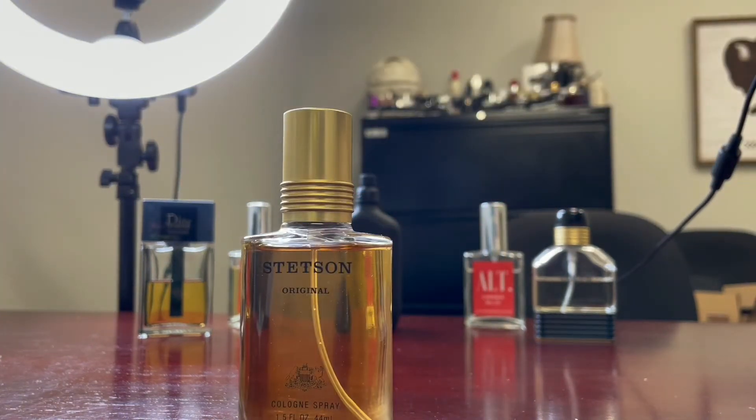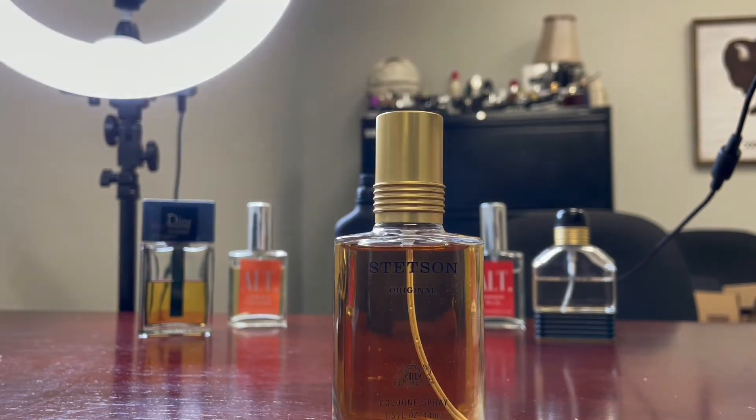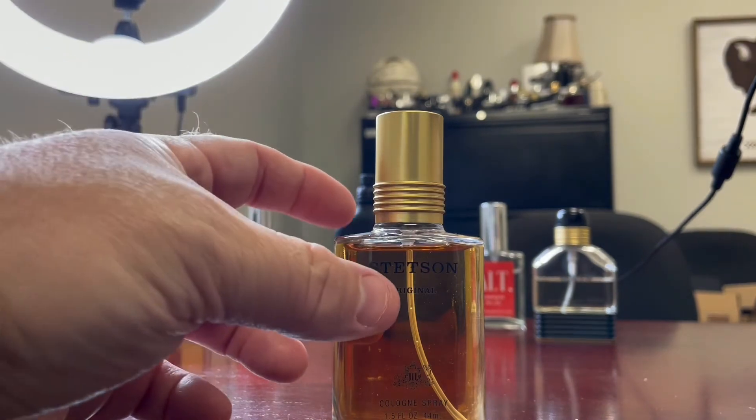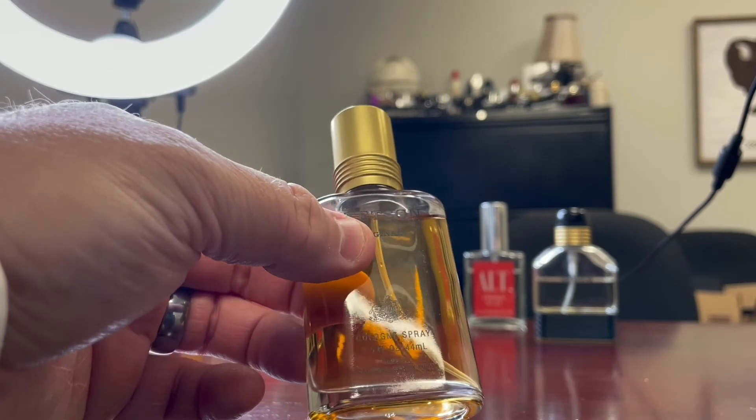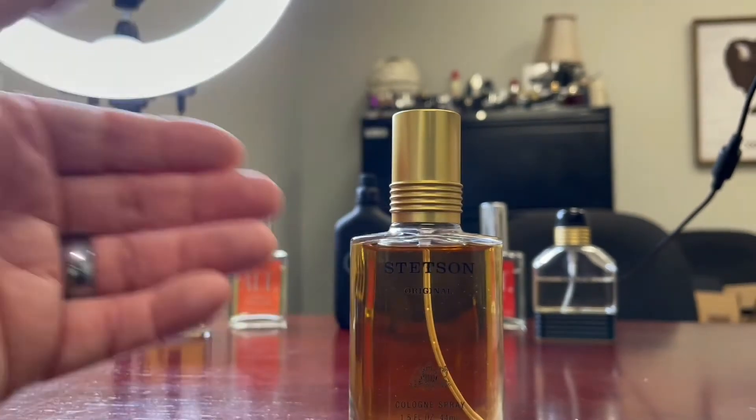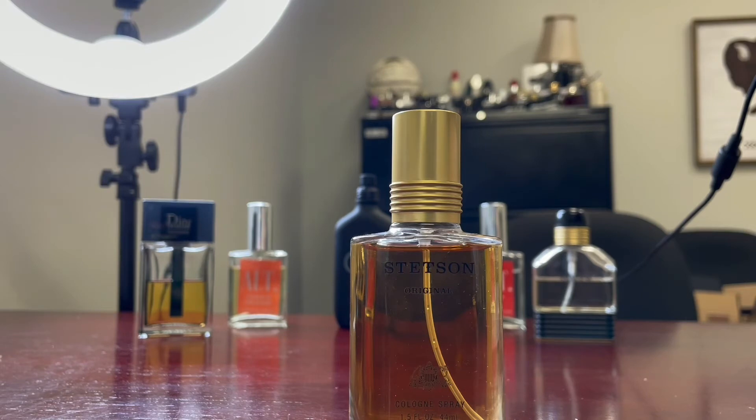Anyway, here it is — it's Stetson. It's a classic 80s fragrance, or maybe late 70s. I've got the Fragrantica page pulled up here — 1981. Stetson by the house of Cody, which I believe is an American fragrance house. It says New York. Cody also does Aspen and several other fragrances.